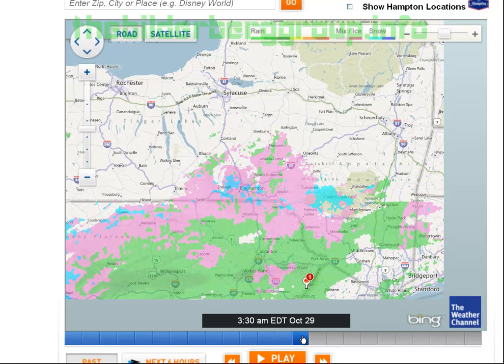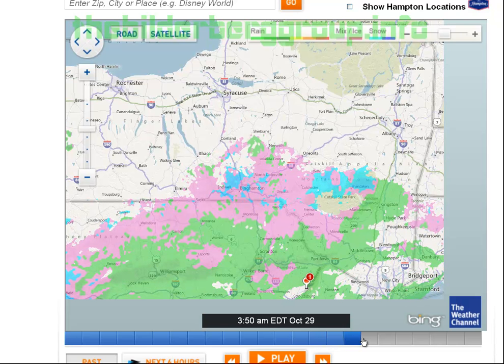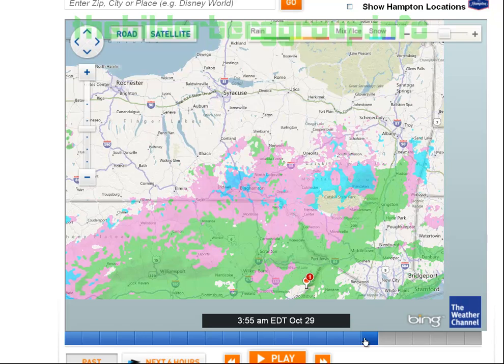Fast forwarding through: 3:30, 3:35, 3:40, 3:45, 3:50, 3:55 — you get all these bands appearing. Between about 2 and 3 o'clock in the morning I was doing some research as to what could possibly be causing these HAARP circles.